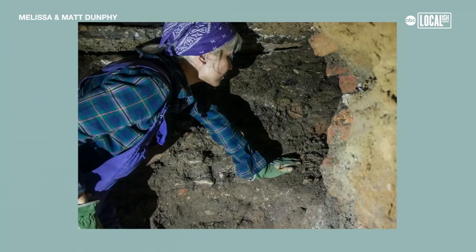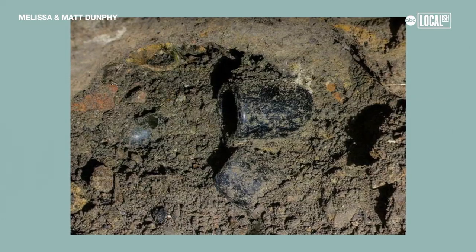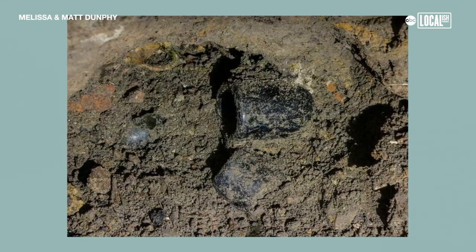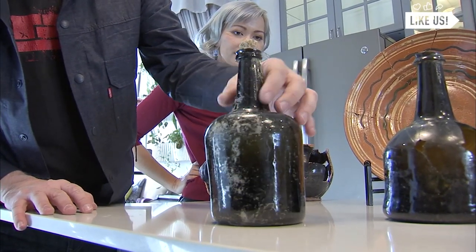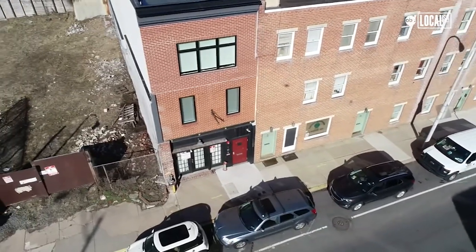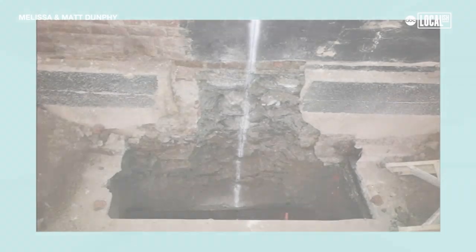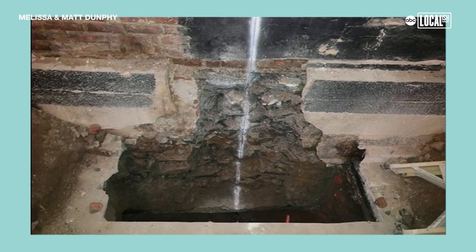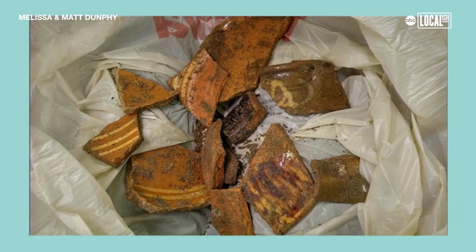In 2016, construction started. I was on the site and I found this base of a wine bottle. It didn't look like it had been made in a factory, and I was like, wow, that's fantastic — it looks handmade, so it's pretty old. Along the length of the building, there were these pits that the construction workers dug, and one of the pits clearly was where most of this pottery trash was coming out of.